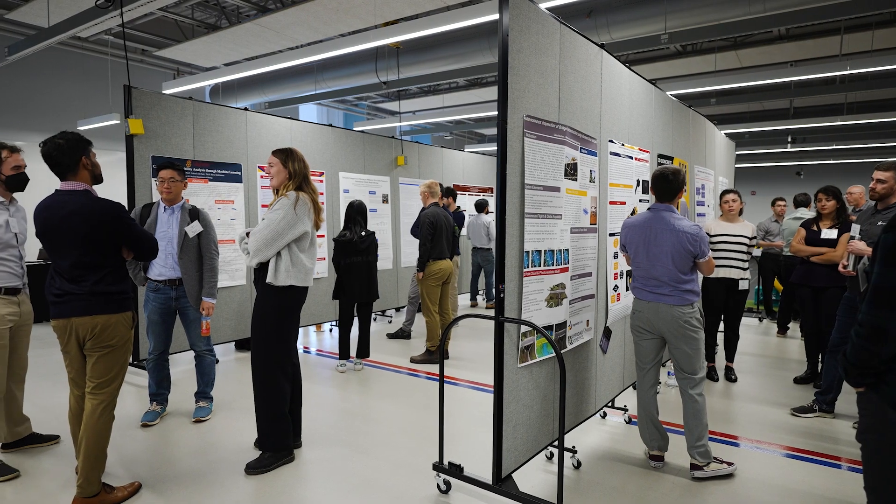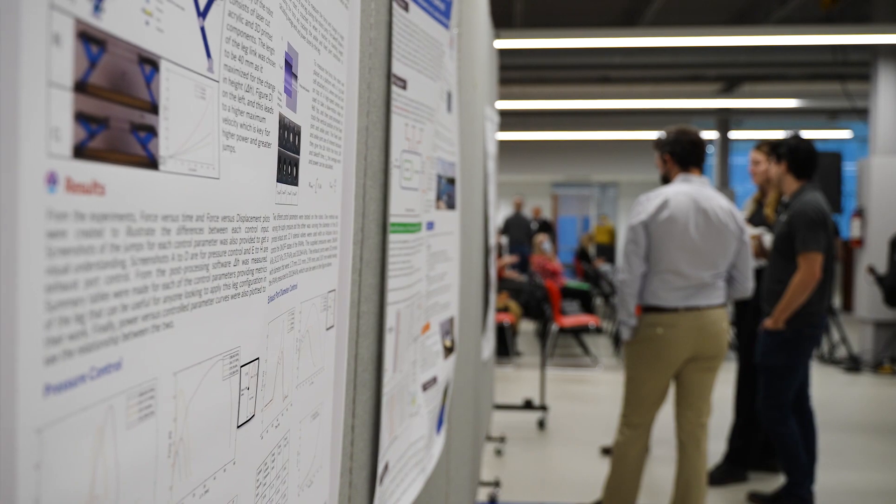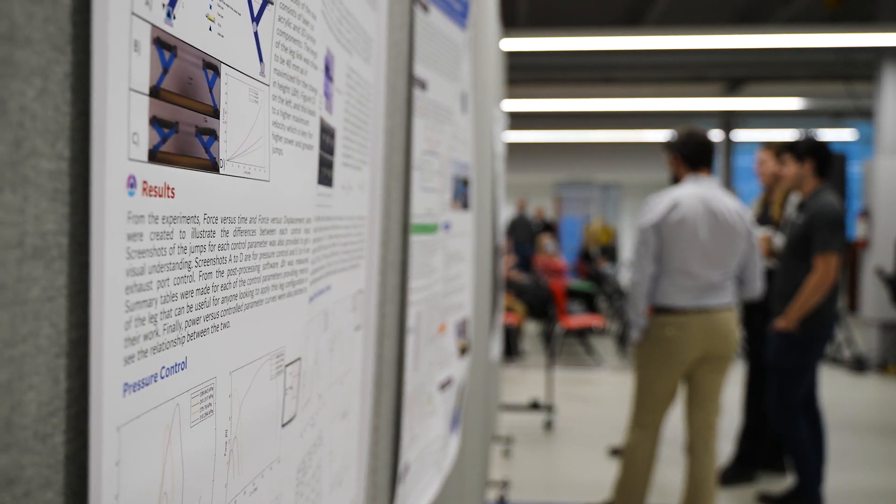This lab has allowed me to work with people in different engineering fields. I've worked with electrical engineers and computer engineers to help formulate my project. I didn't have any background in the electrical or computer space, so I've used a lot of the resources and people here to get the help that I needed.